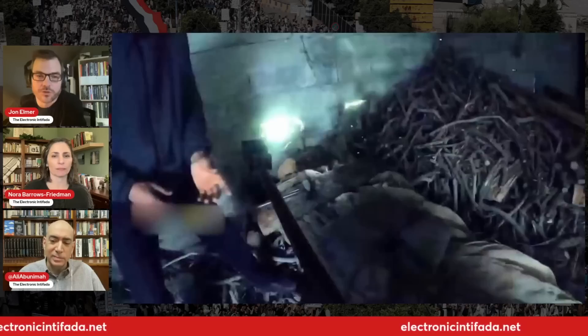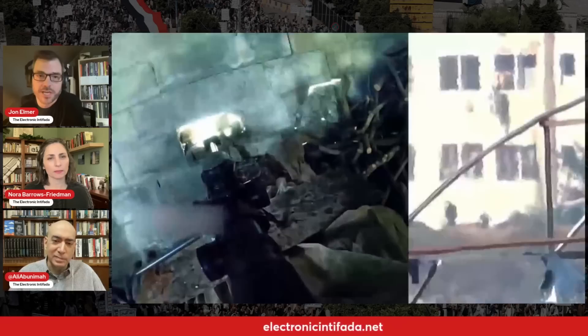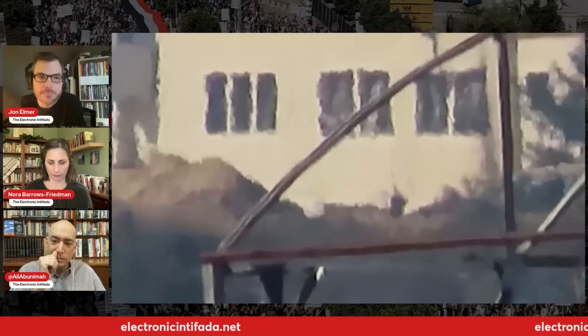Now we're seeing their fighters knocking a loophole — a sniper loophole — out of the wall of this destroyed house. In contrast to the Israelis who stand in the windows and put curtains up when they're in there, we're seeing a fighter, a sniper, a clearly skilled sniper, set back from the wall, which is just basic military procedure.